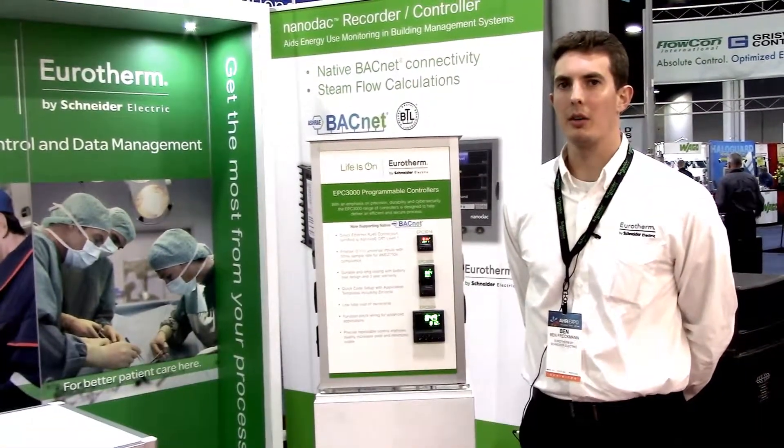Hey everybody. Hello and welcome to AHR 2019. I'm Ben Preckman with Eurotherm by Schneider Electric. We have a couple of our devices on display today.